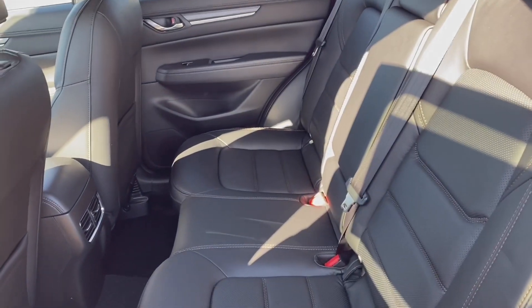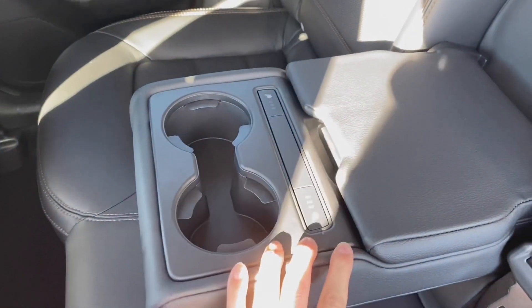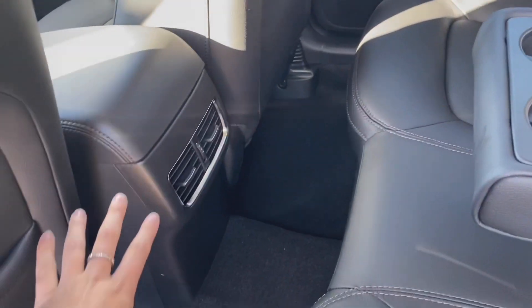As you can see in this GT model, you do have your black premium leather interior. In the center console here, you'll find your cup holders as well as heated seats in the back, some USB charging ports, as well as vents for your passengers in the back here.